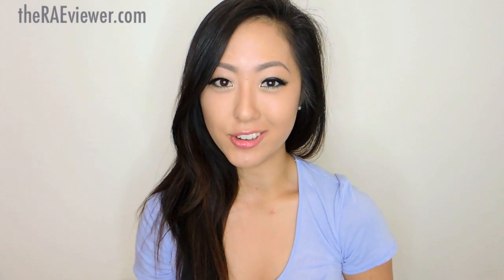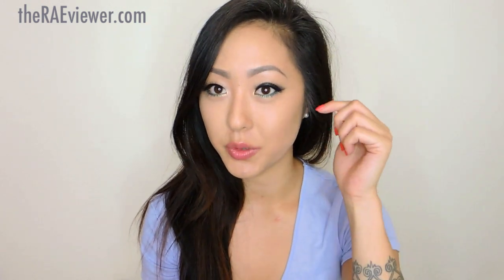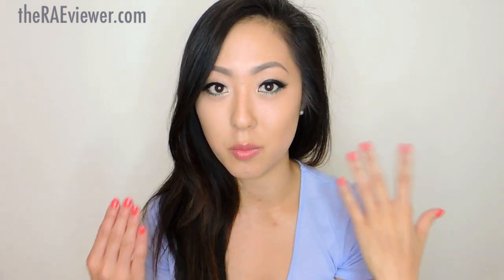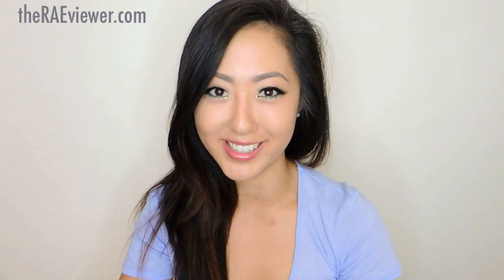Hello everyone, today I'm going to share the Chanel Summer 2013 collection, which is inspired by butterflies. There is a lot of color, but I chose to take a more editorial route and go with a neutral eye, since Lisa Eldridge, Chanel's online makeup artist, has already shown all the colors of the new Stilo eyeshadow in action. Today I'll show you how to add color to make this look more vibrant and how to pair it with the right glossy lip for the season.